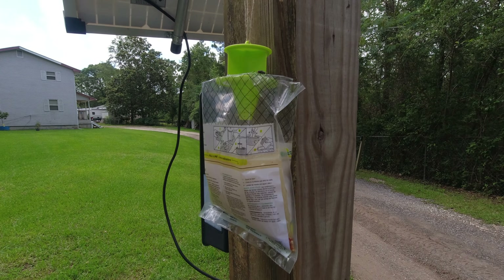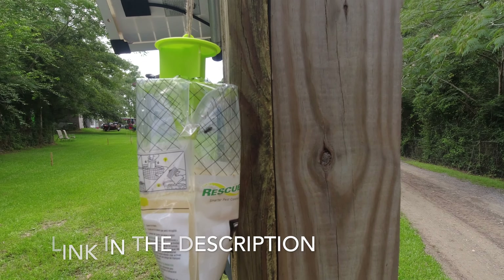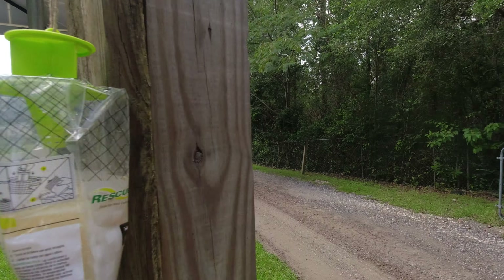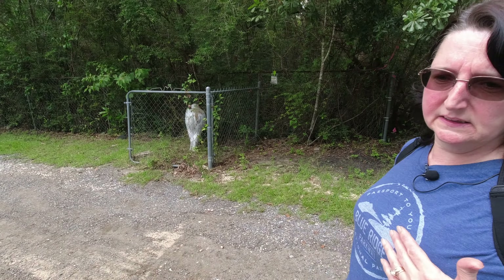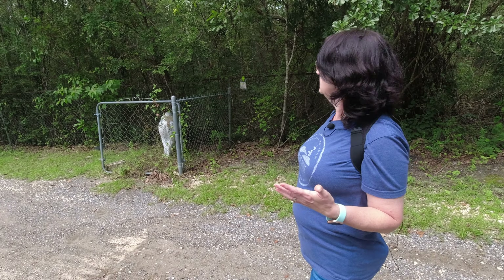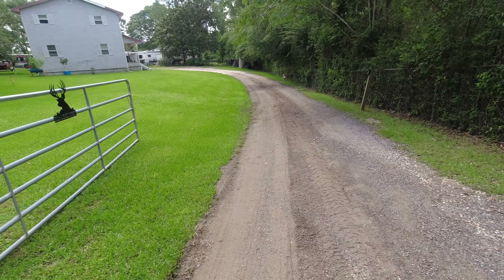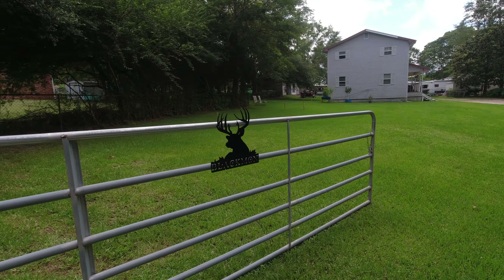These traps have been hanging maybe an hour or so and we're already collecting flies. Our little Elsa loves to lay by this gate and the flies love to bite her, so we're trying to eliminate some of these flies. We wanted to give you a little bit of a look at our property — we have an acre here.